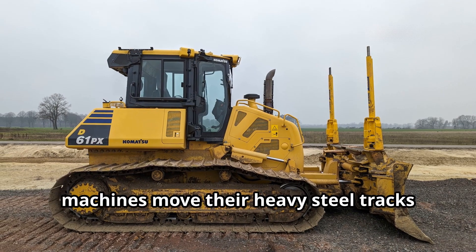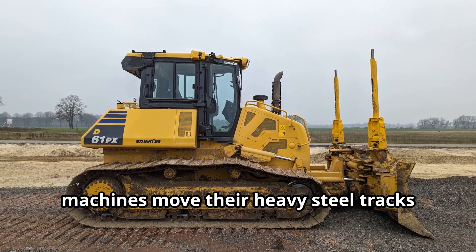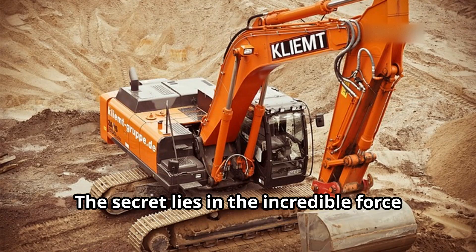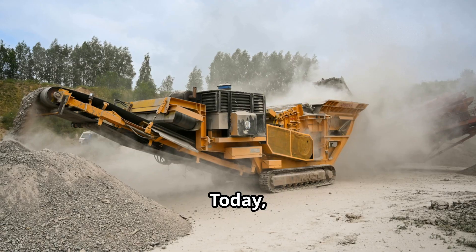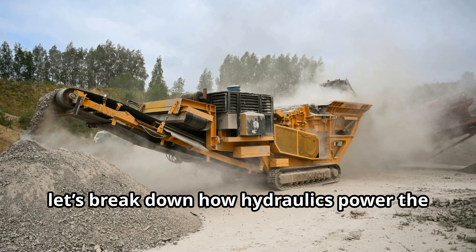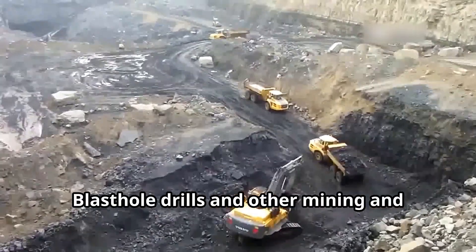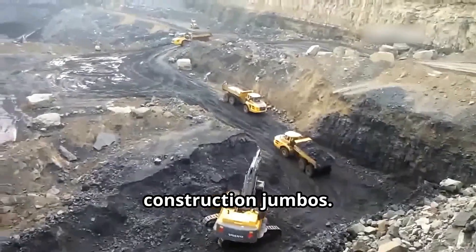Have you ever wondered how these massive machines move their heavy steel tracks with such precision and power? The secret lies in the incredible force of hydraulics. Today, let's break down how hydraulics power the tracks of machines like excavators, bulldozers, blast hole drills, and other mining and construction jumbos.